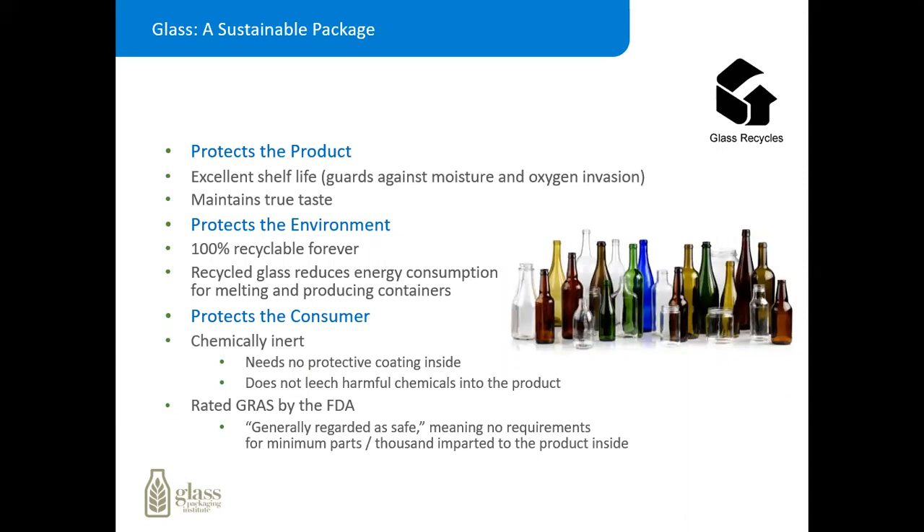Glass is a sustainable package. It protects the product, extends the shelf life, and maintains true taste. It protects the environment — it's 100% recyclable forever, over and over again. Recycled glass helps reduce our energy consumption and also CO2 levels. And most of all, it protects the consumer, because there are no protective coatings inside that could leach chemicals into the product. It is one of the only packaging materials that the FDA has graded as GRAS — generally regarded as safe.